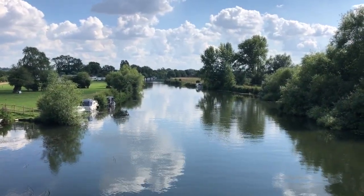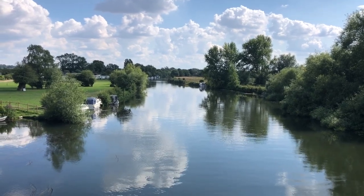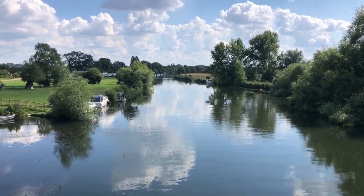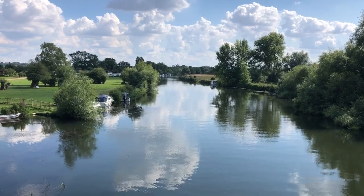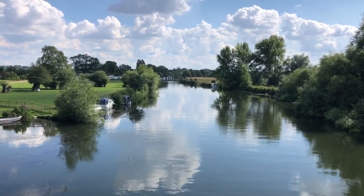The River Thames rises not far from where I live, in the Cotswolds, and there's a pathway that goes all the way from the source to London.